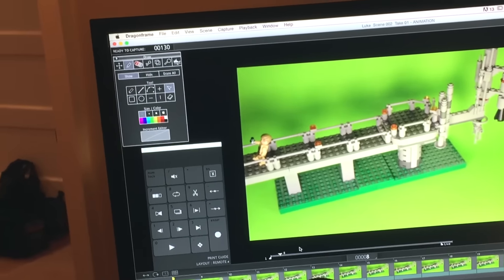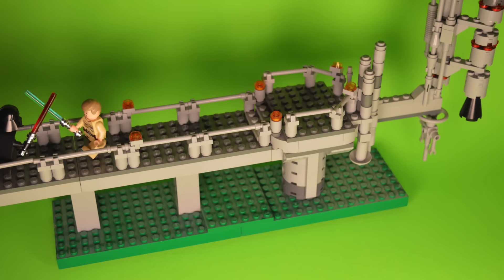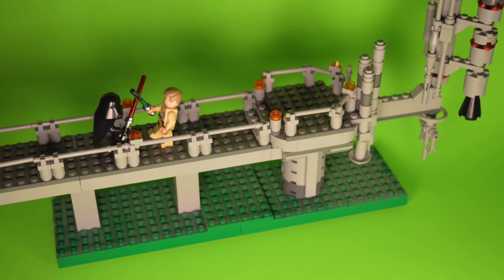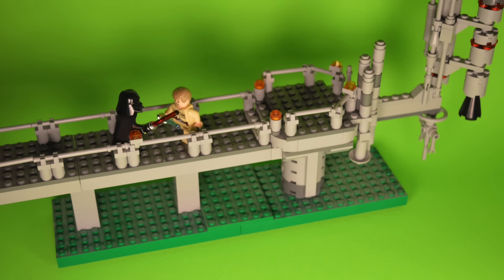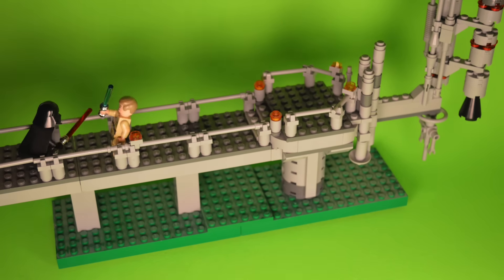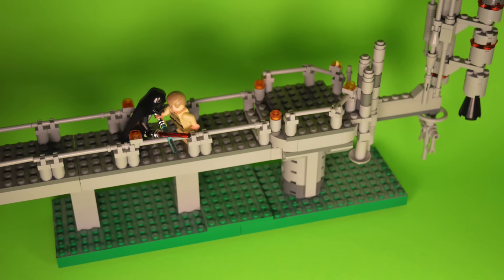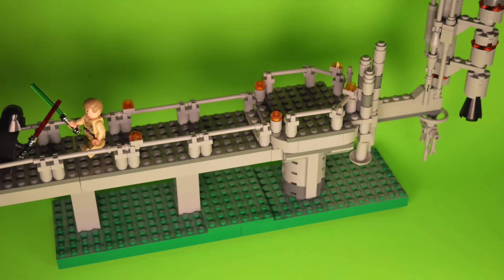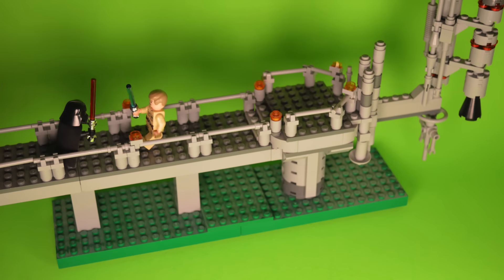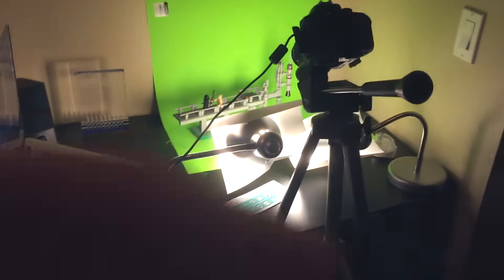I'll show you what I have so far because I think it's coming along pretty damn good. That's all I have done so far because it's extremely tedious, but the movements are pretty smooth and it's looking good. The green screen will be replaced in the final video — I'm just happy that I have all of these resources and that everything is coming together beautifully.